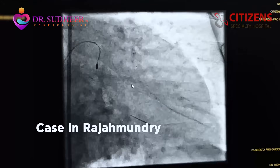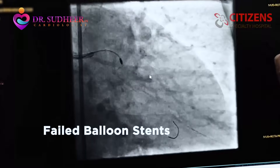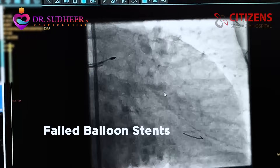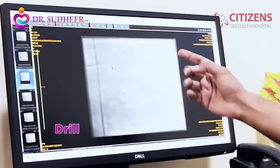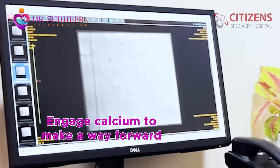As you can see here, this is a case which was attempted in Rajamundry and they had failed in dealing with it in the usual ways with balloons and stents. Therefore, they came to us for further management, and we were happy to help the patient by doing this rotablation, where you can see the drill is trying to engage the calcium and make a way forward.